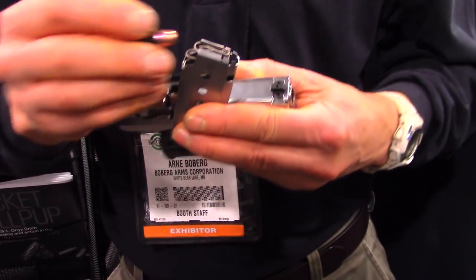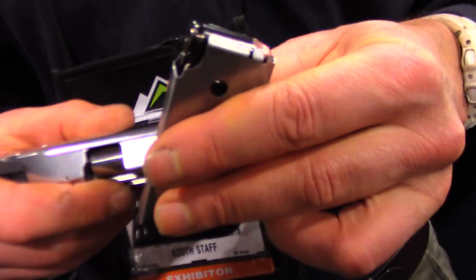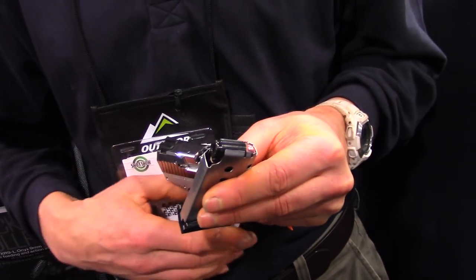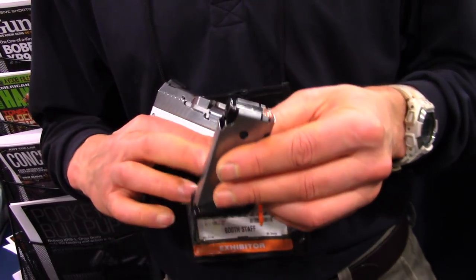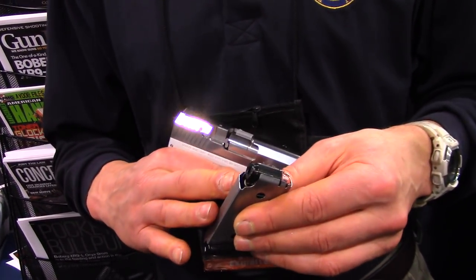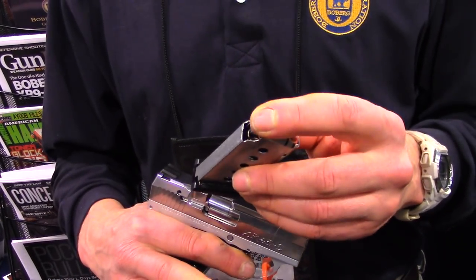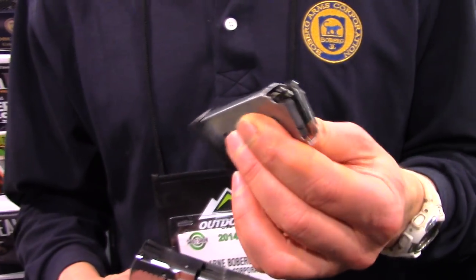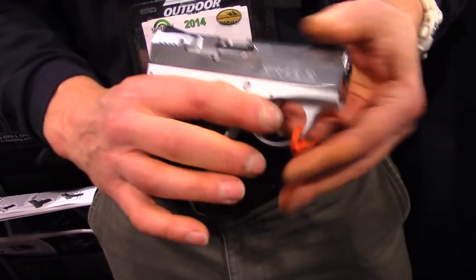Basically the magazine loads from the back and goes forward into the mag. They'll just continue on down for six rounds in here. The spring in this gun is very, very light and easy to load because our spring in the magazine is not tied with the slide at all. It just has to present the cartridge, since we grab the cartridge positively and lift it up into the chamber. So very easy to load, ergonomic magazine.